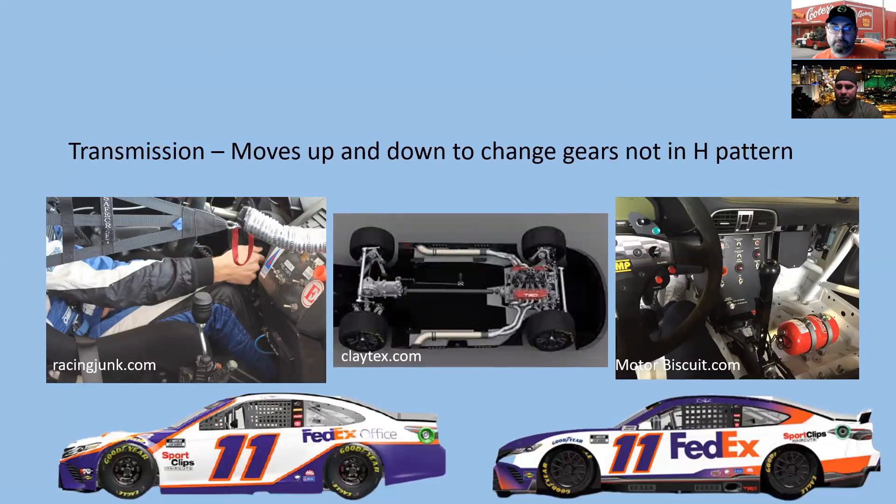The transmission is different. The old Generation car used an H-pattern shift — they had clutches but used the clutch only to get into first gear, then felt the engine and jammed it in. The new transmission is a sequential one, similar to what you'd find in a Jeep. With sequential, up is first gear, pulling it toward you shifts up — second, third — and pushing it away downshifts. It's supposedly easier for the drivers.